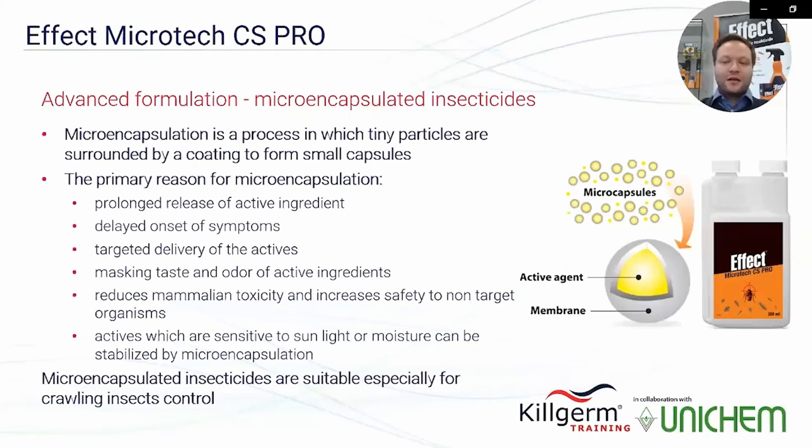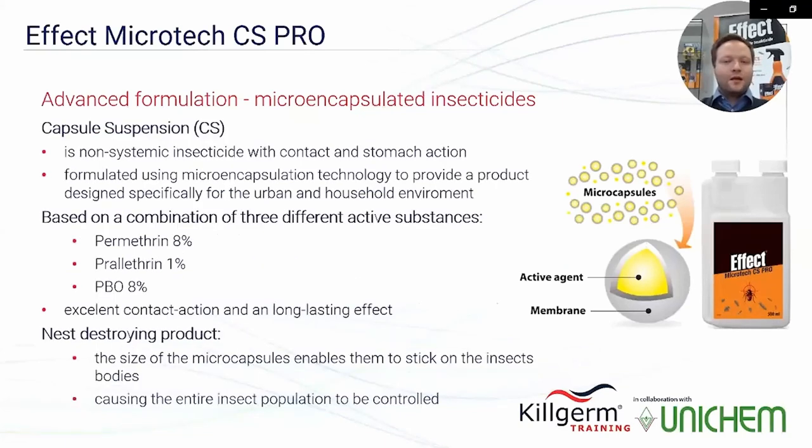Further reasons for microencapsulation include delayed onset of symptoms, targeted delivery of the actives, masking the taste and odor of active ingredients, reducing mammalian toxicity and increasing safety to non-target organisms, and stabilizing actives that are sensitive to sunlight or moisture. Due to the mode of action of microencapsulated insecticides, they are especially suitable for control of crawling insects.